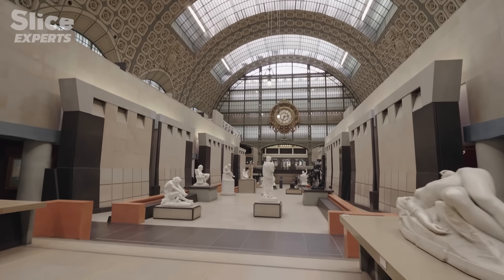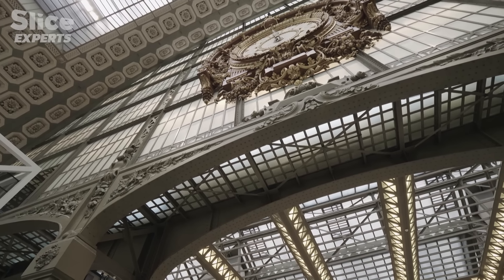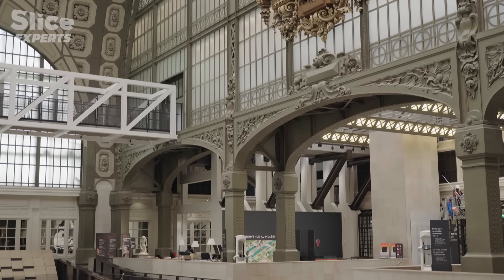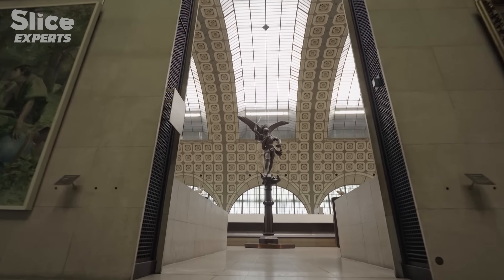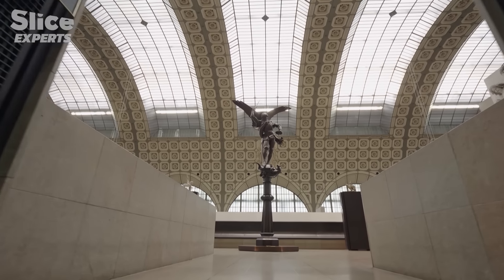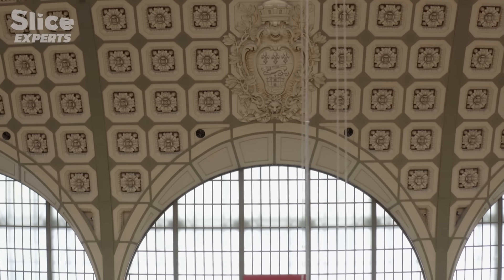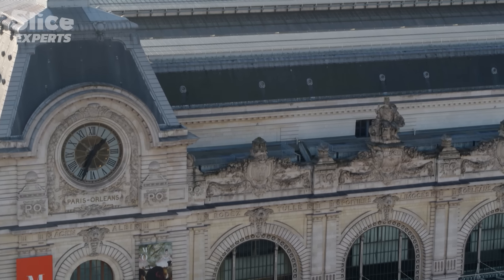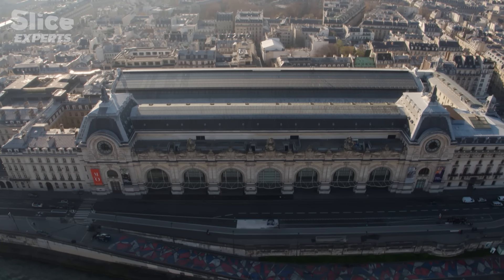Orsay is indeed the only great museum in the world in a former Belle Époque railway station, built at the turn of the 20th century, and this exceptional station hides an astonishing structure. In the nave, what we see are the 35,000 square meters of glass, and the 1,600 staff coffers that decorate the vault. On the outside, we see wide facades carved from stone, in the pure French tradition.